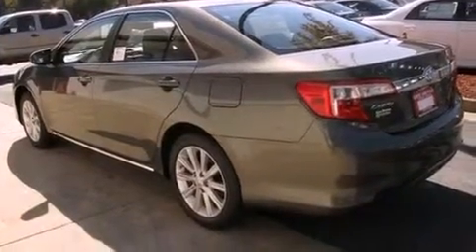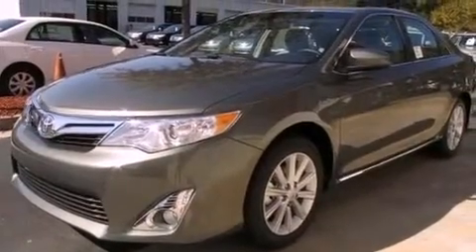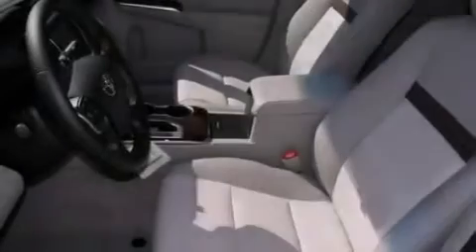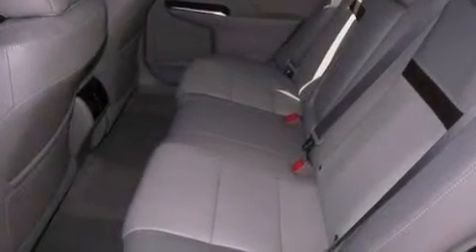Its top features include a power moonroof, dual-power seats, cruise control, a CD player, a leather-wrapped steering wheel, a passenger-side vanity mirror, front fog lights, a traction control system, air conditioning with automatic climate control, and folding rear seats.